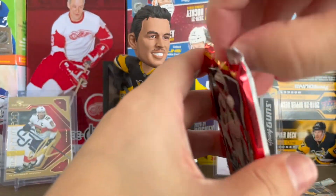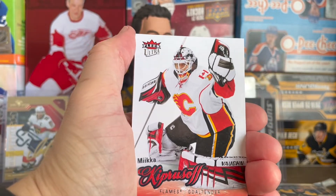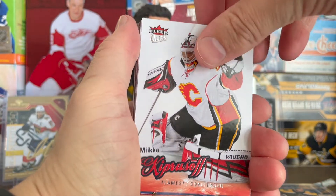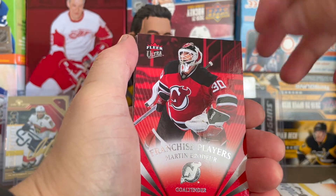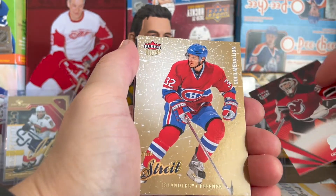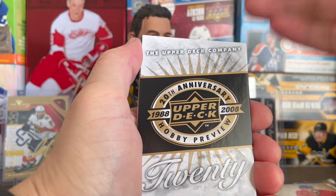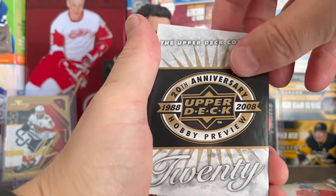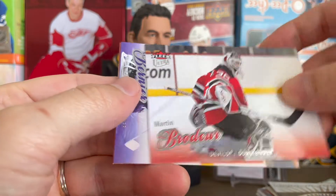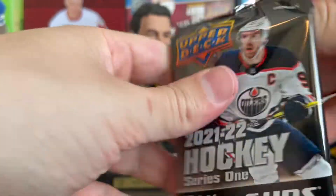I've never opened a pack of Fleer Ultra before — maybe came across one in a repack. These have an All-Star Royalty auto set, so you could get an Ovechkin or Crosby out of here. We got Daniel Briere, a Franchise Players card of Marty Brodeur — that's a really cool one — and a gold medallion of Mark Streit on the Canadiens. Also got a Brodeur base, Bernier, and Nathan Horton.